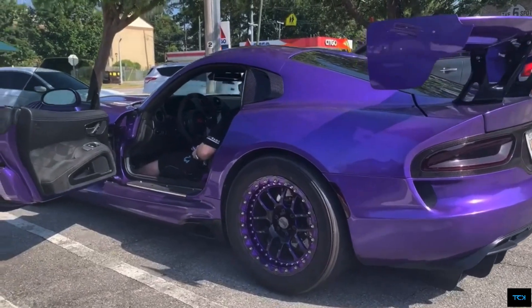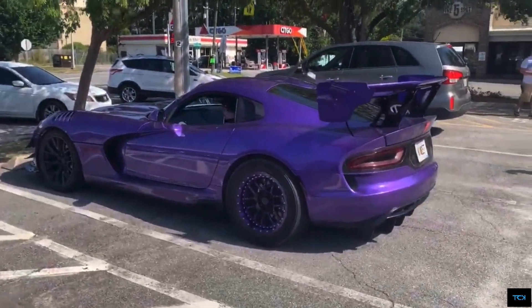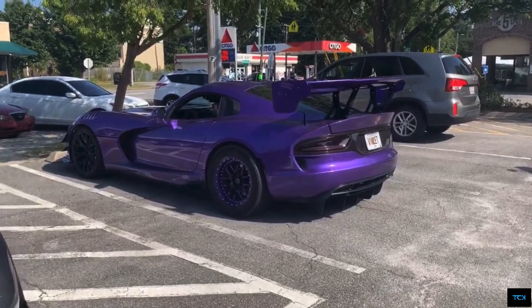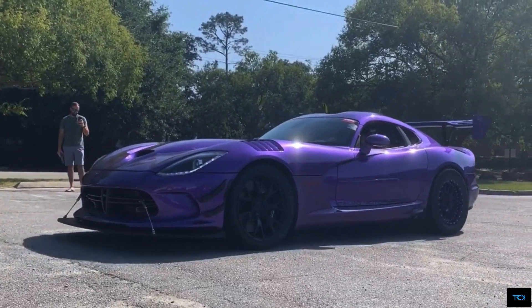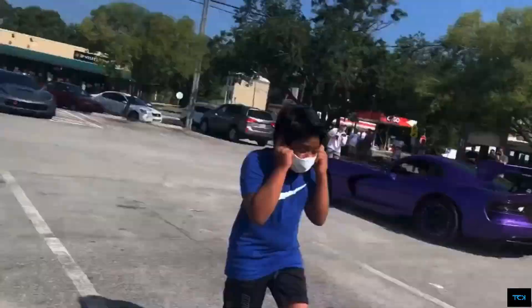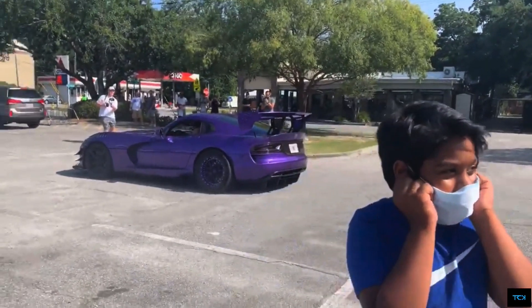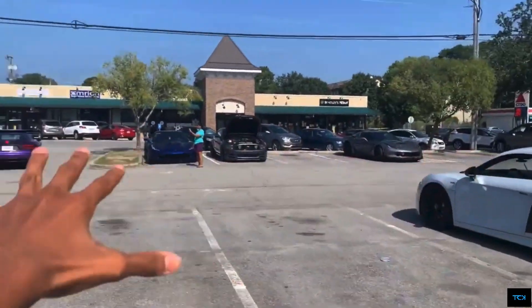I think we're going to get a startup — it's going to be loud. 1,900 ponies inside that engine. I could feel the exhaust blow on my legs.